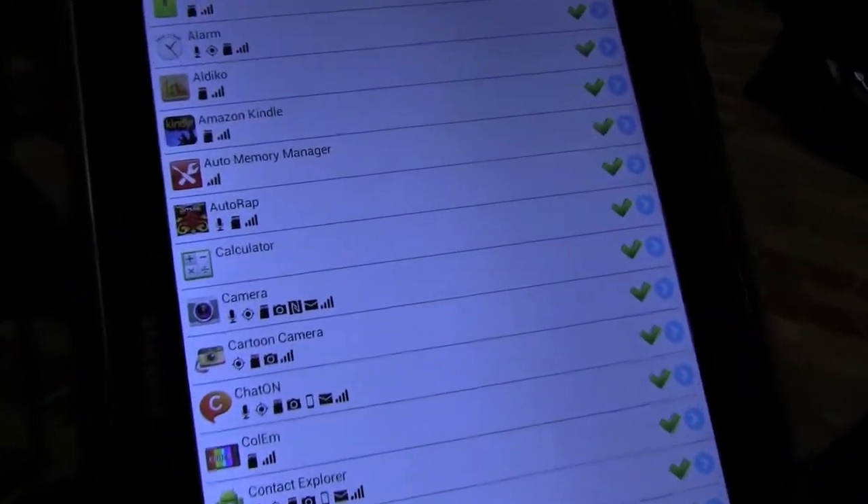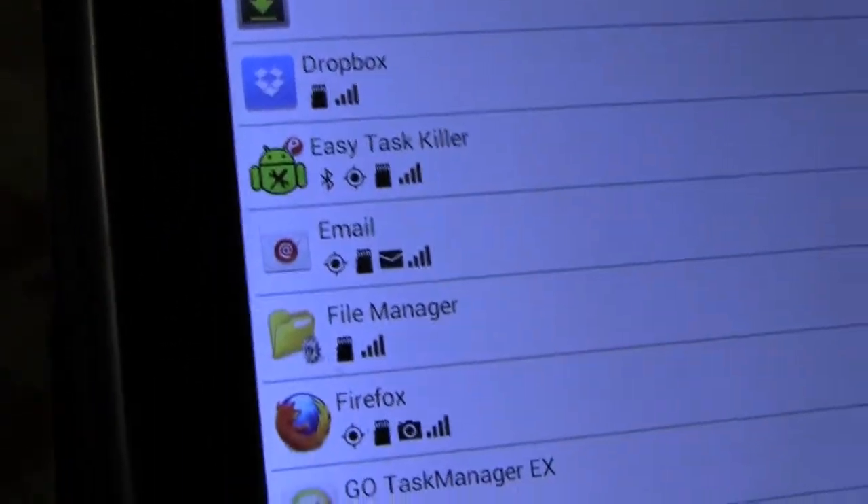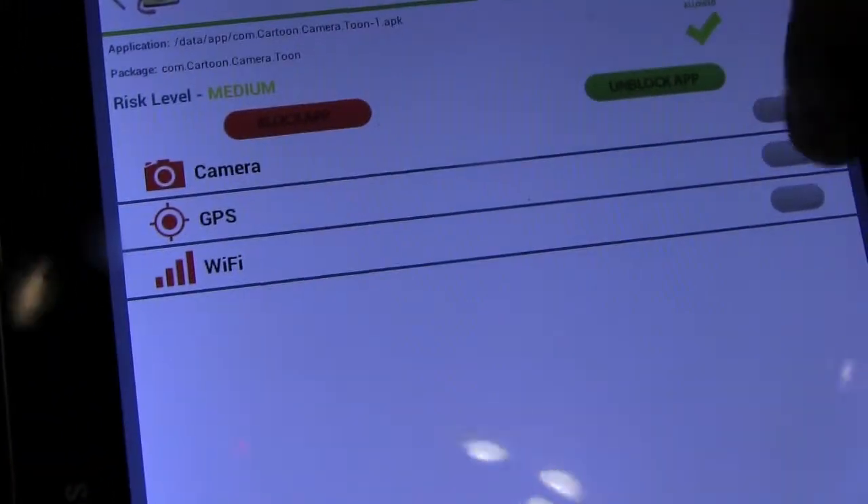New malware, hackers, cyber criminals, online predators — these are all my apps, and I'm noticing some of the apps could have malware, they could be infected. For example, Cartoon Camera seems to want my GPS and my Wi-Fi, yet it's just a camera app. In Snoopwall, we can disable its access to the GPS and the Wi-Fi. That's the way you should run a camera app.